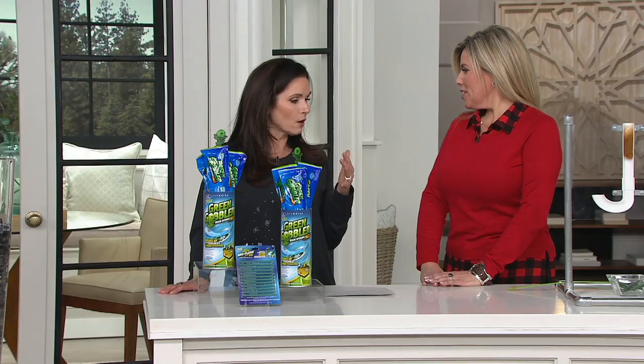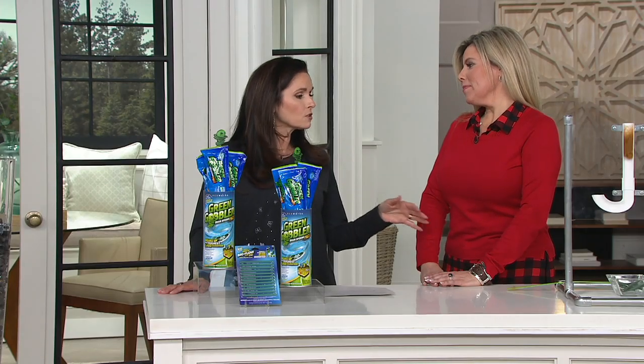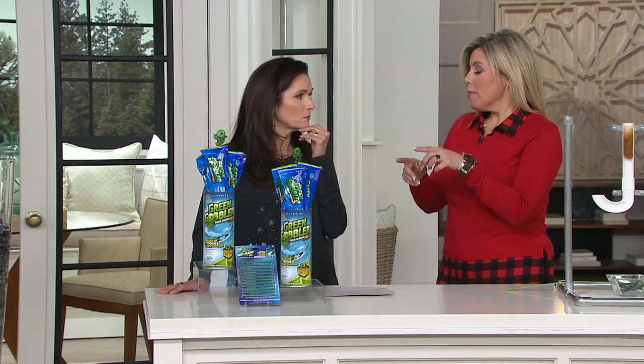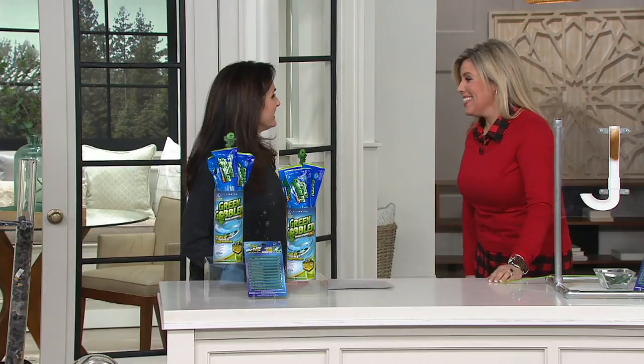Correct. Grease, hair, all of that stuff. Correct. Is this just a home product, or is that the only place it's ever been used? Actually, Green Gobbler sells this on a commercial basis — they sell it to hospitals, city sewer districts, schools, and hair salons. A place where you really get hair clogs.